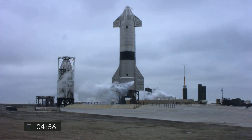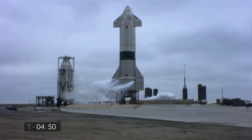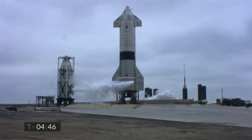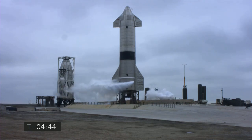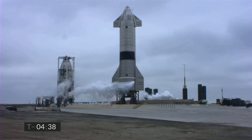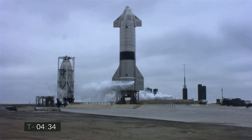Good afternoon. You're looking at SpaceX's Starship Suborbital Test Vehicle Number 15. Countdown to flight in just under five minutes. It was almost five weeks ago we launched Starship 11 on a test flight from the adjacent Pad B. Today's flight is from Pad A.